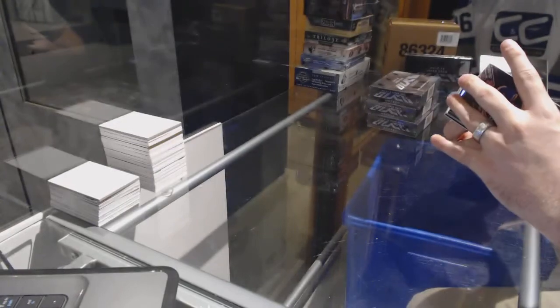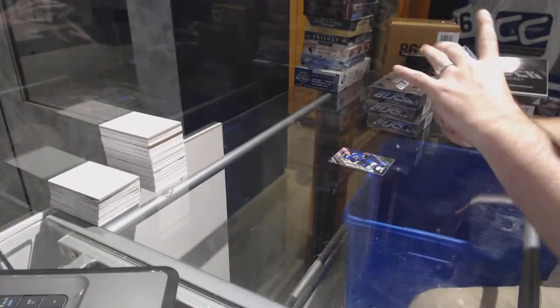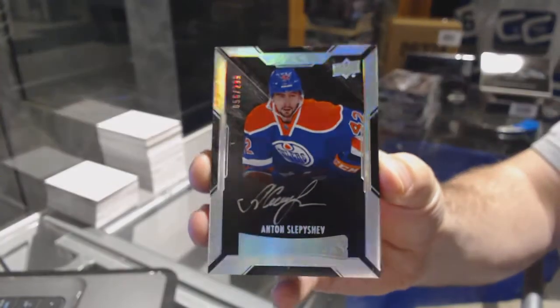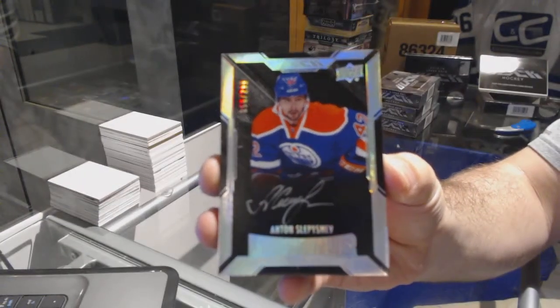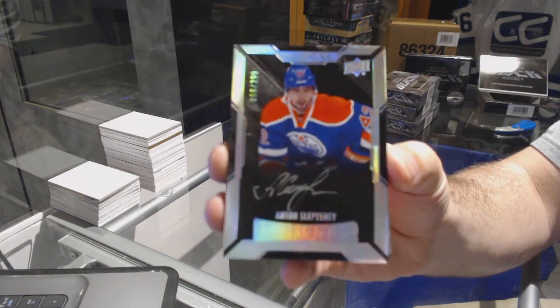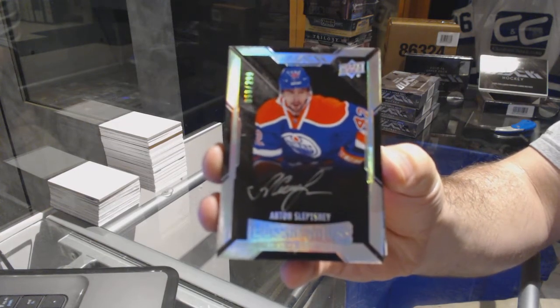Vladimir Tarasenko. For the Oilers, the 299 lustrous rookie auto Anton Slepeshev. Animal, let me know if you need help sending him in or anything. Anton Slepeshev.